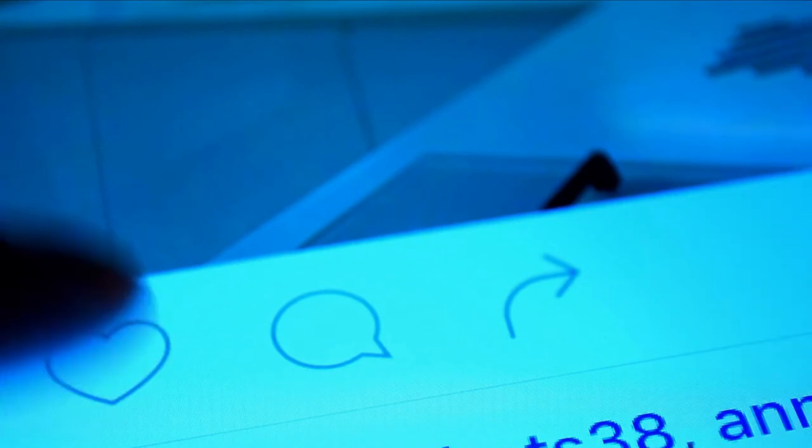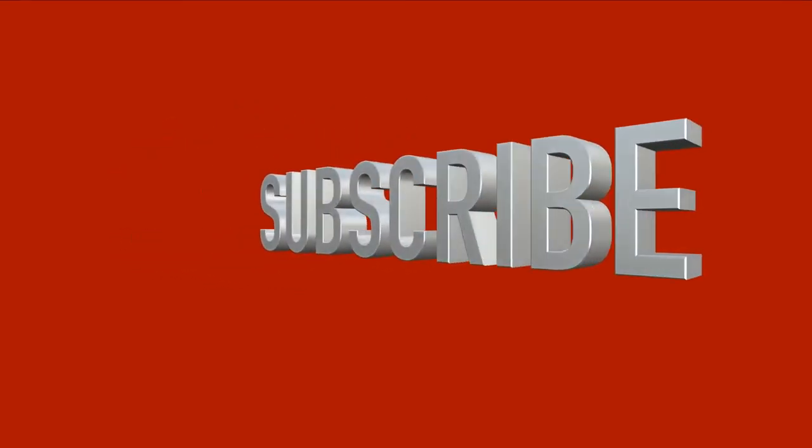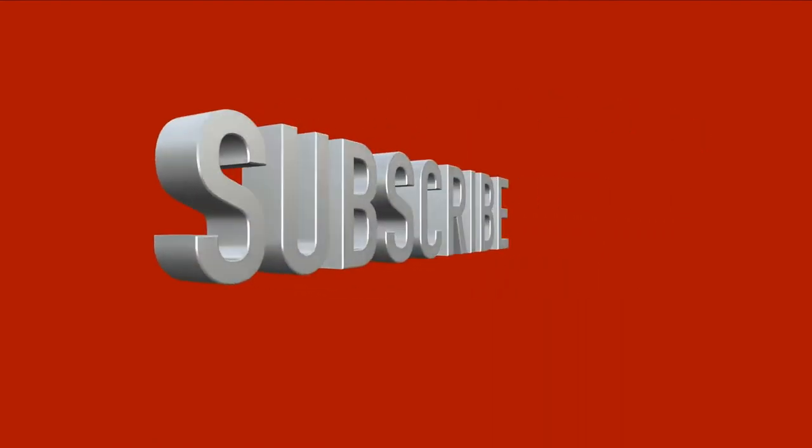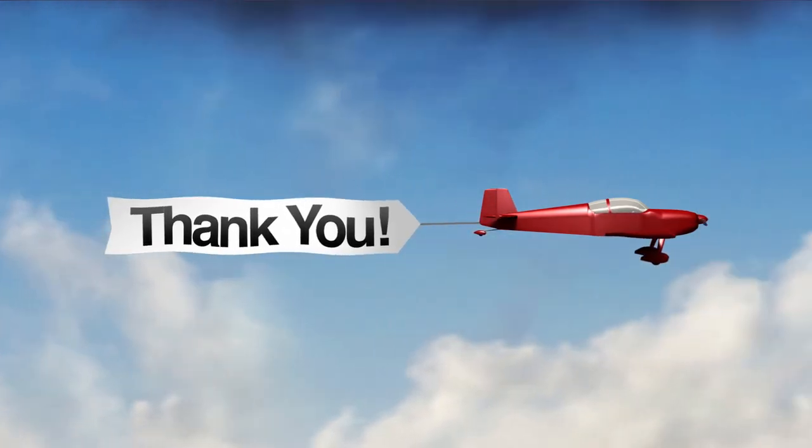What do you think about our video? Please let us know in the comments area below. If you enjoyed this video and would like to hear from us again, please subscribe and turn on the notification before leaving. Thank you for watching.